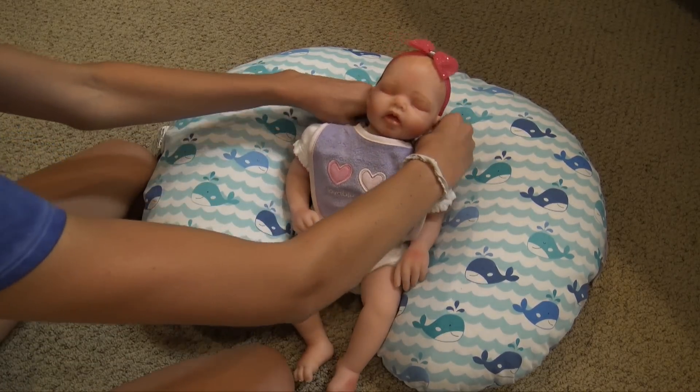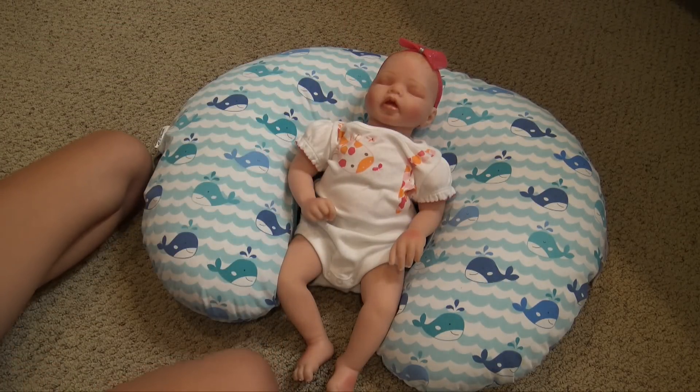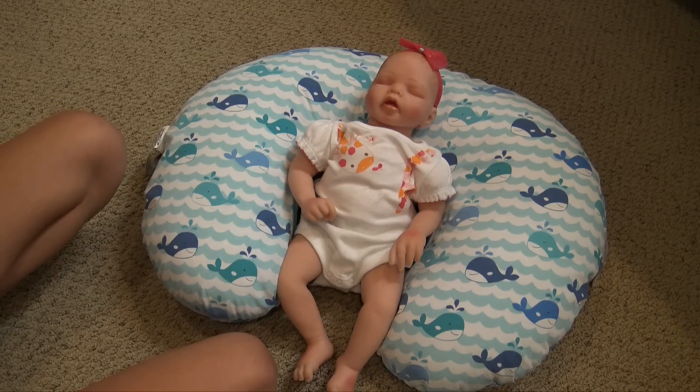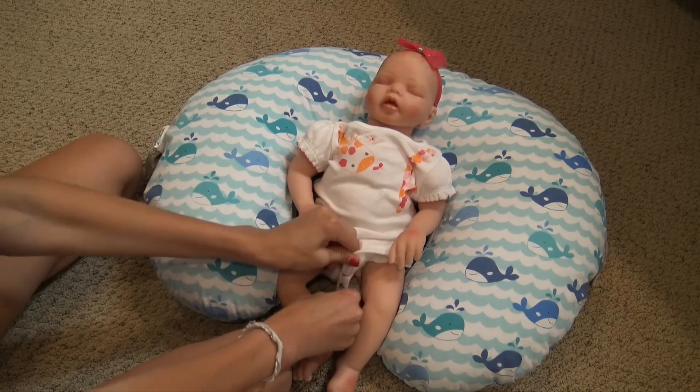So we're going to take off the bib and then we can put her into her pajamas. For her outfit I picked out a really cute little sleeper with some socks, scratch mittens, and a pacifier. I picked out a cute little matching outfit.